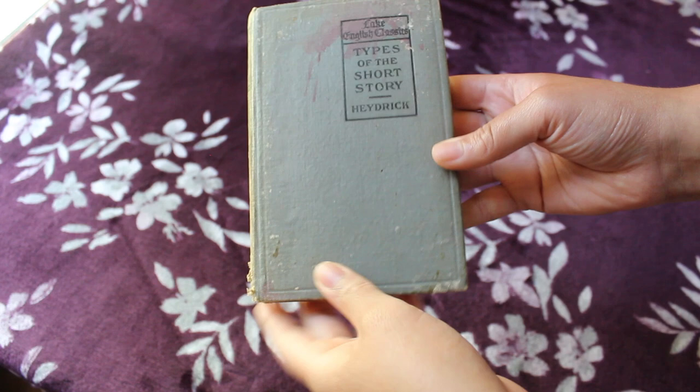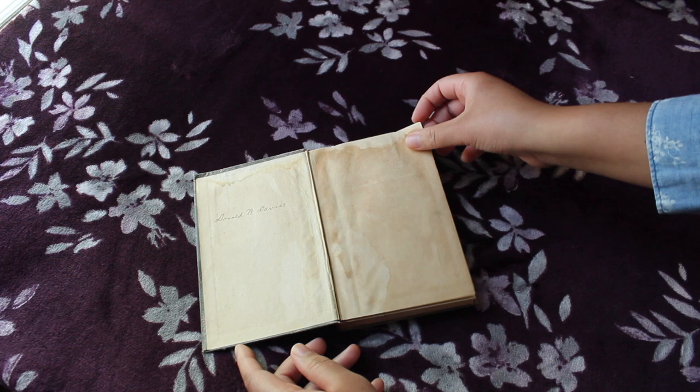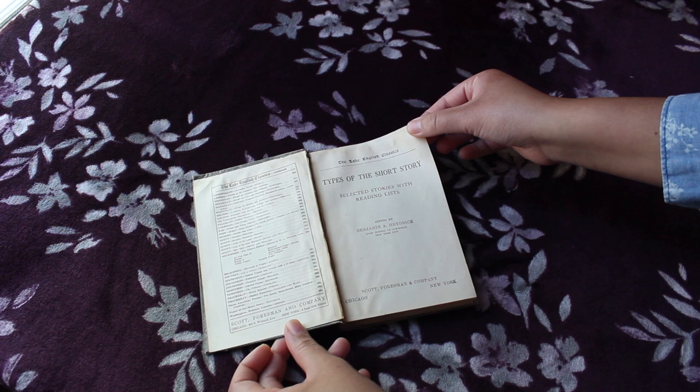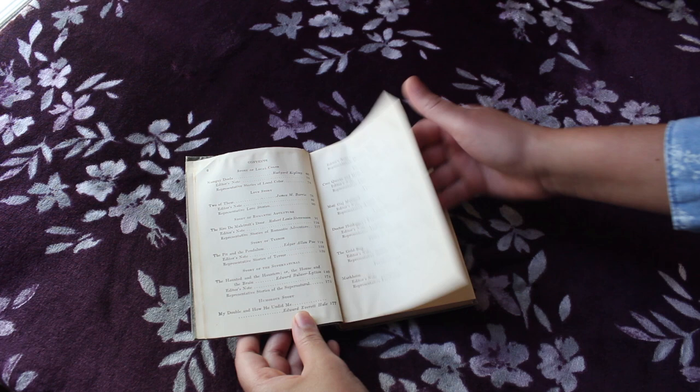The first book is the Lake English Classics, Types of the Short Story, edited by Benjamin A. Heydrick and published in 1913. As you can see, this one's in kind of rough condition, but I think that's kind of to be expected from a book that's over 100 years old. I think this is pretty much just like a textbook or would have been like a school book back in the day, essentially teaching students different types of the short story, which I thought was really cool because I'm a nerd. And you can see the publication date there.